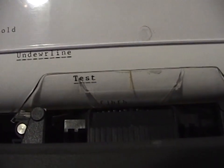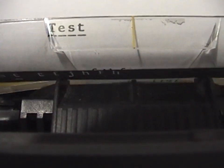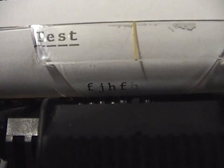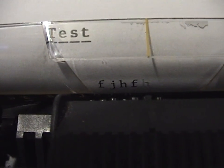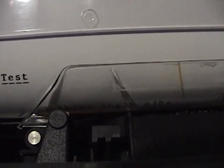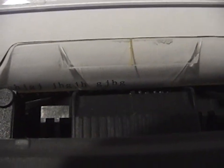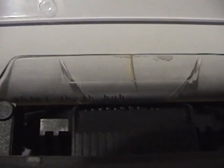The correction feature: if you make a mistake, just hit the correction button and it types the letter off. It doesn't do the greatest job but it works well enough. It also has word erase — you can erase an entire word by just hitting word erase.